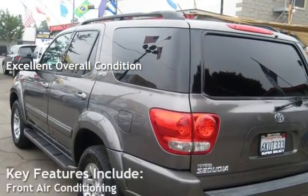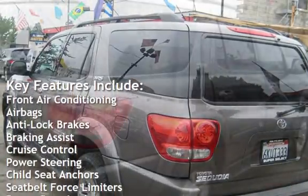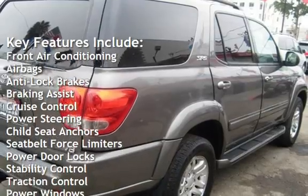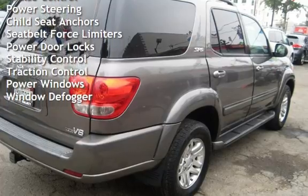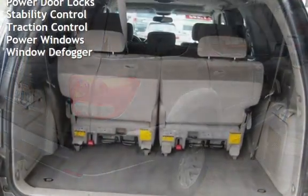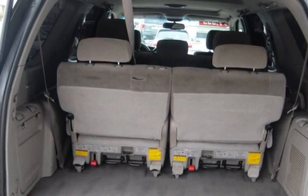Key features include front air conditioning, airbags, anti-lock brakes, braking assist, cruise control, power steering, child seat anchors, seat belt force limiters, power door locks, stability control, traction control, power windows, and window defogger.